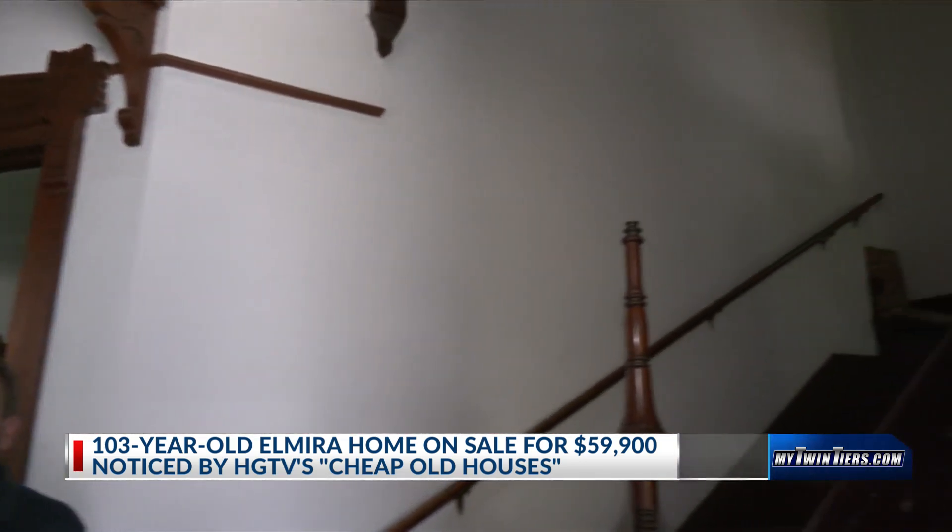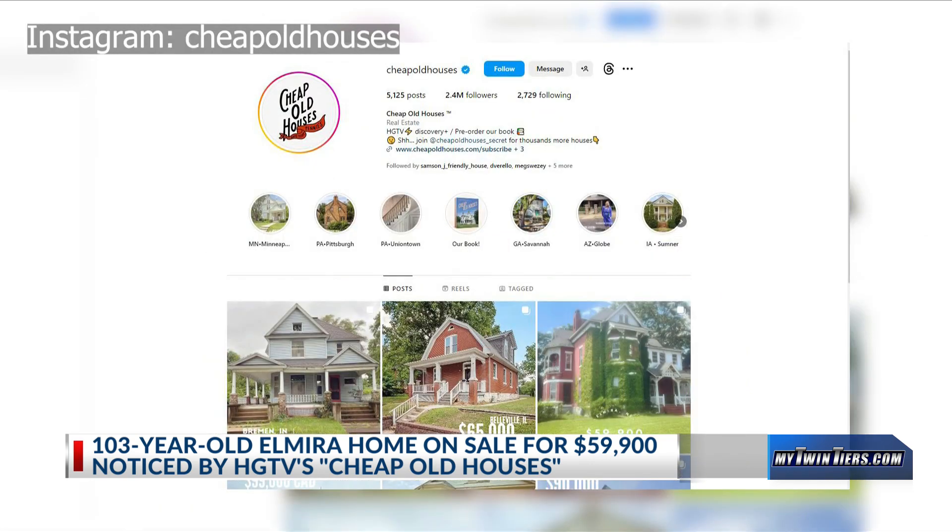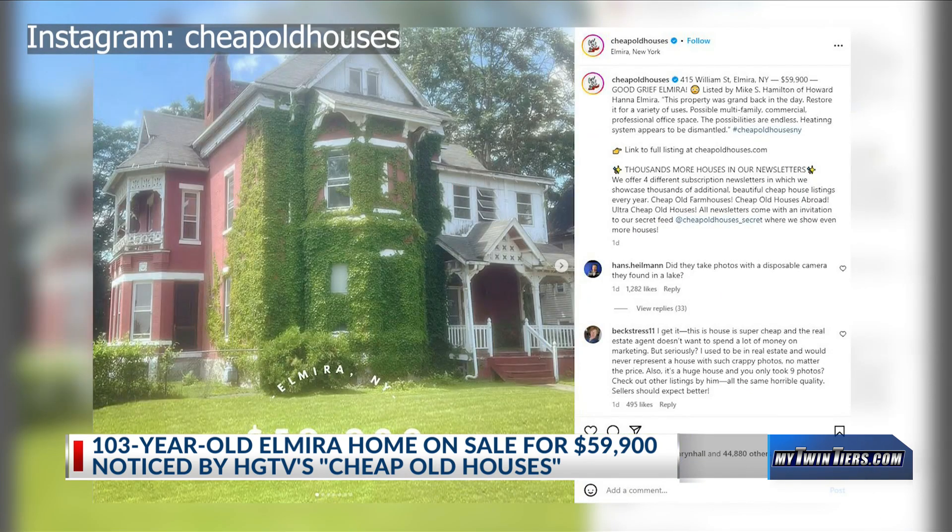You've got 9-foot doors. Cheap Old Houses posted the listing on its website and Instagram, which has nearly 2.5 million followers. The post racked up more than 40,000 likes and hundreds of comments.